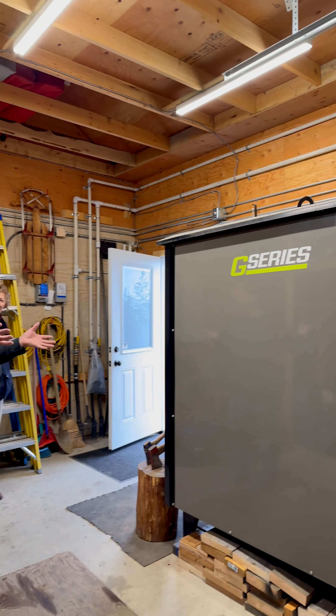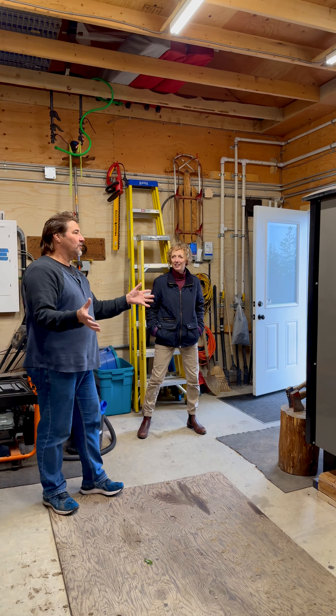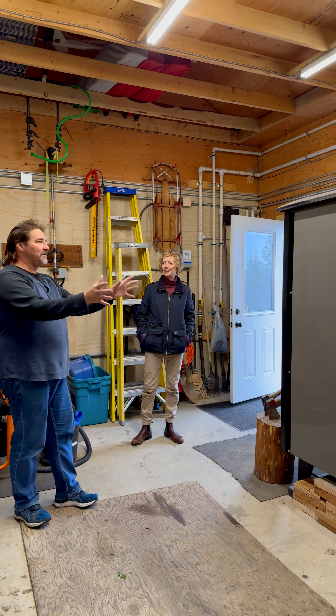Hey Gord, got some questions for you. How does this work? This is a G200 wood fire boiler.